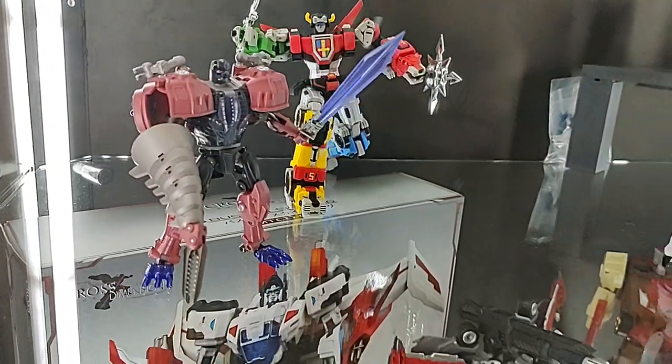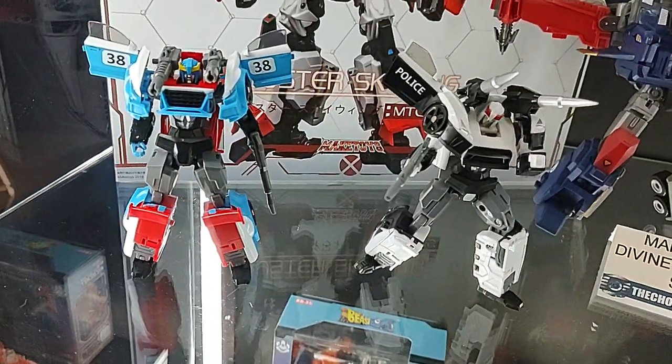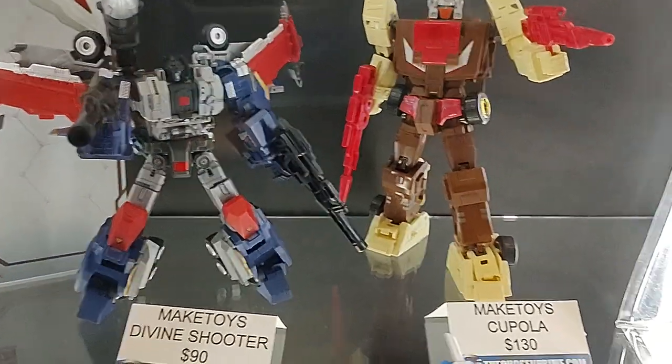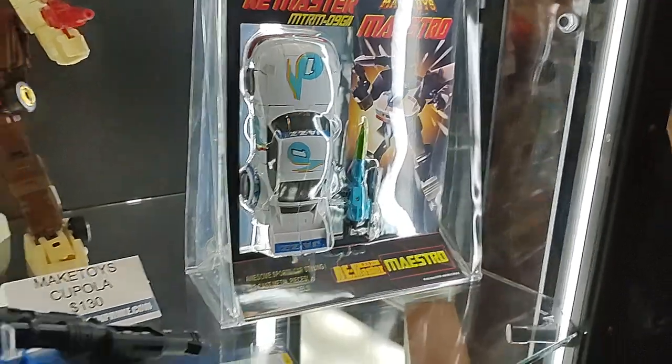There's a Voltron. And here's — I actually picked these up at the last TFCon — TT Hong Lee. There's Make Toys. This is an exclusive design by our favorite Get Right Robot. He made this packaging and this design. Pretty cool.